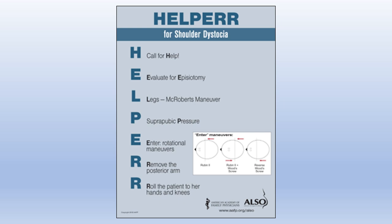The final R is rolling the patient onto her hands and knees. The HELPERR mnemonic is useful for exams and for those who practise obstetrics frequently. For those who deal with this incredibly infrequently, remember the basics: call for help, lie flat with legs up, suprapubic pressure, then roll on all fours.